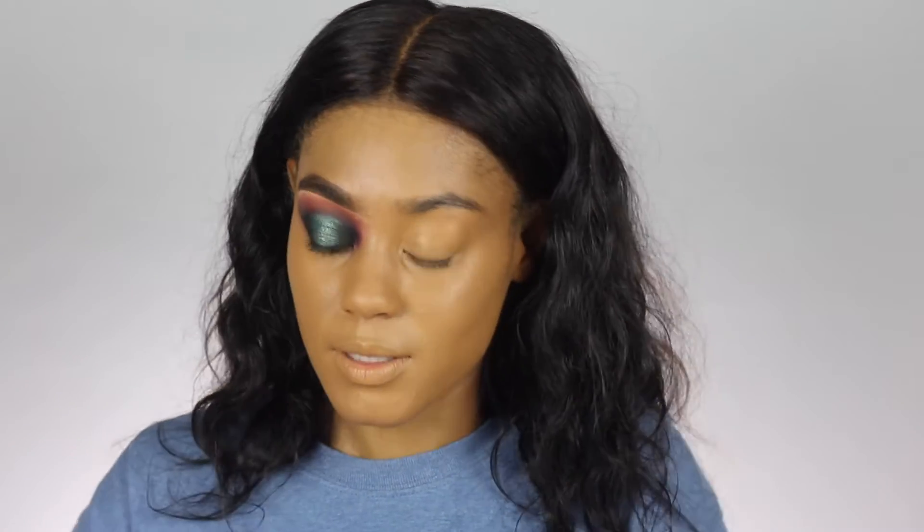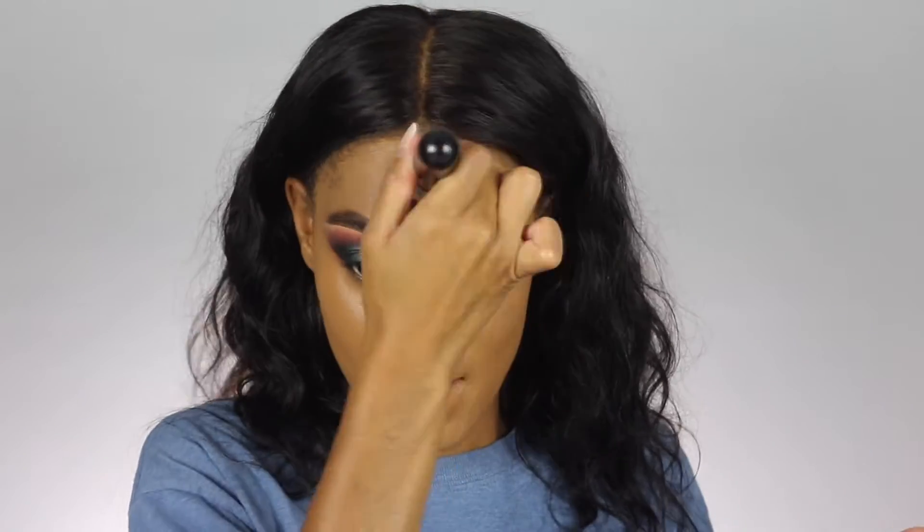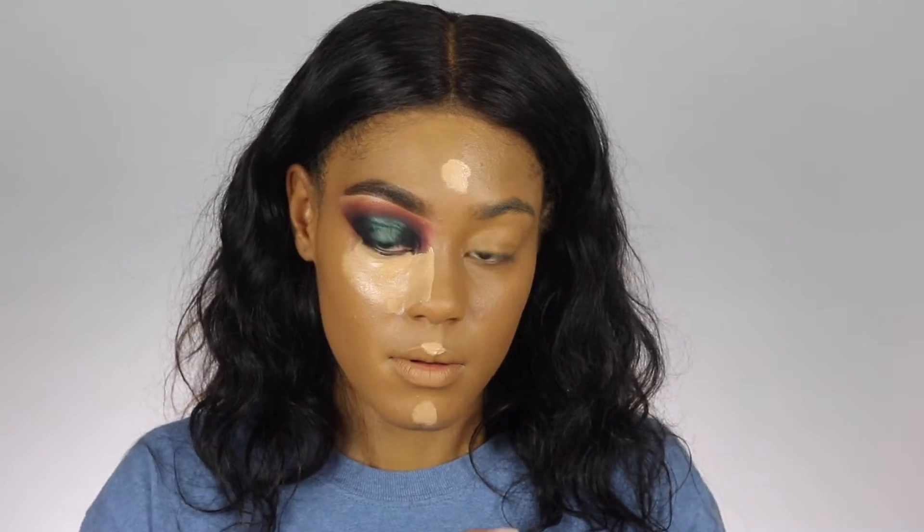Do you guys do your eyebrows first or last, like after your foundation? I feel like I have to do my eyebrows first because it shapes my face and I just like the flow of doing eyebrows first. Now to highlight I'm going to go in with my Maybelline New York highlighter in color 25. I feel like it's a bit light so I'm going to go in with my Kat Von D Lock It In Concealer in shade D34 and apply some drops on top just to darken it up. I like to let my concealer sit because it blends out better.